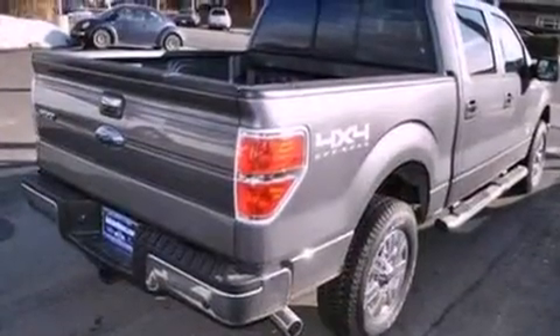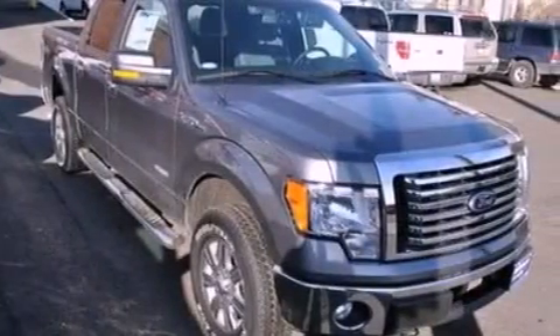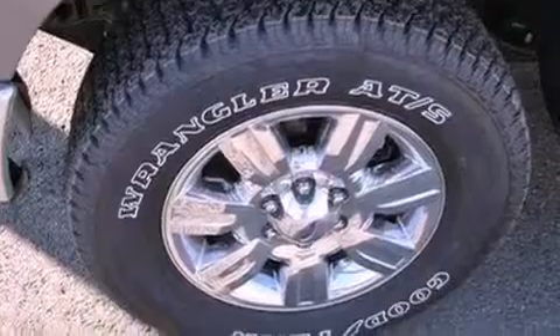Features include a double wishbone independent front suspension, a low tire pressure indicator, traction control and stability control systems, automatic locking wheel hubs, and an engine immobilizer theft deterrent system.